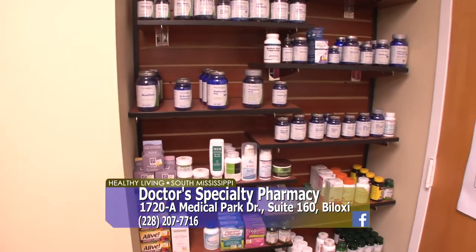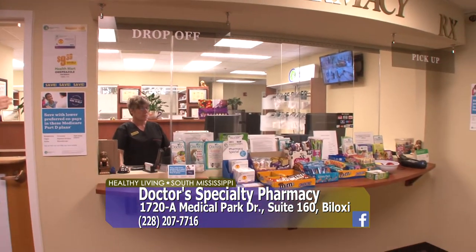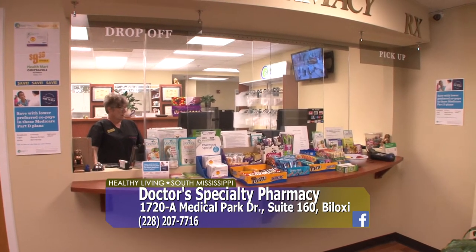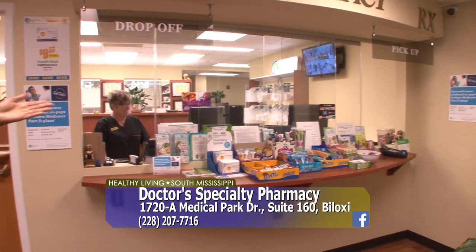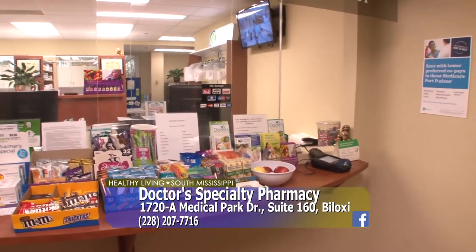This is our drop-off and pickup area. Here is where you would bring your prescription if you need a quick consultation. We will get it filled for you. We specialize in trying to be done in about 15 minutes or so. And your doctor can actually fax it over on your behalf. Right there is our pickup window where you see our pharmacy team — that's Miss Kelly in the window.